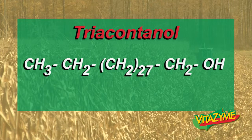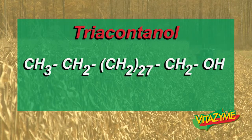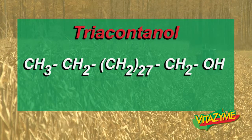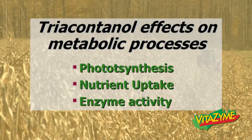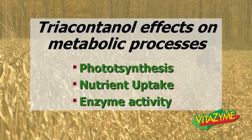Triacontinol is another growth regulator we find in Vitazyme. It's a 30-carbon straight-chain alcohol. Some of the triacontinol effects on metabolic processes include increased photosynthesis, increased nutrient uptake, and increased enzyme activity.